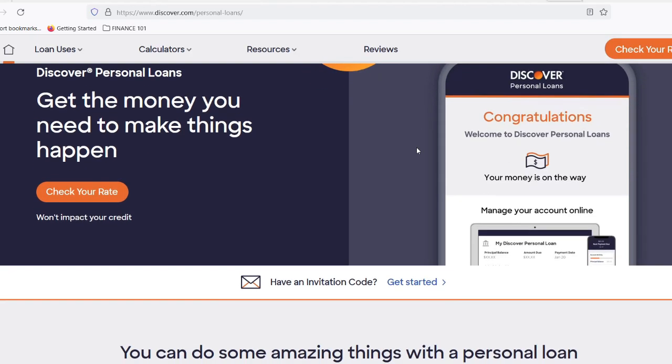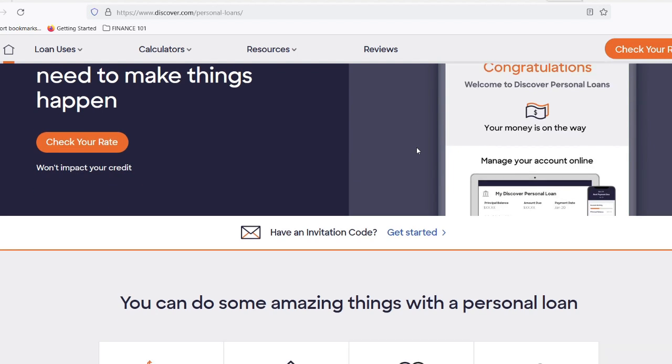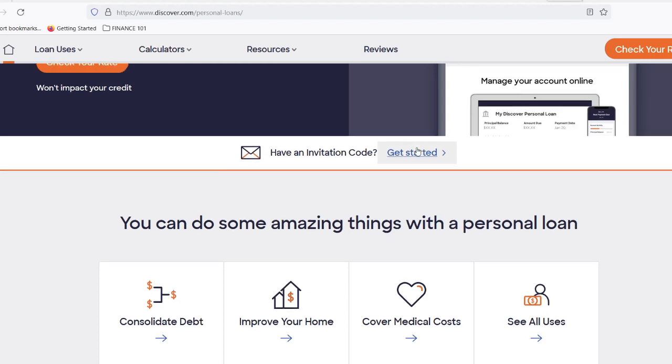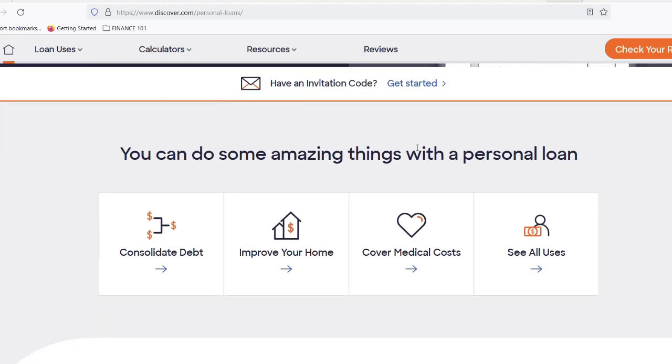So, if you're considering a personal loan with Discover, the question on your mind is probably: how fast can I get the money? Buckle up, because in this video we're diving deep into Discover's personal loan approval process and how quickly you can see that cash in your account. Spoiler alert — it might be quicker than you think.